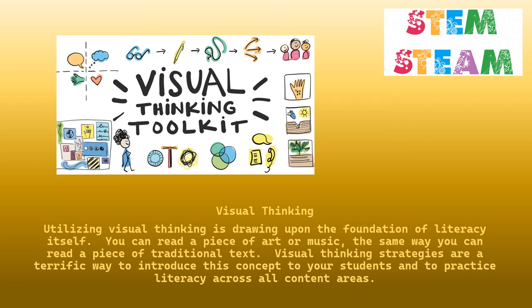Using visual thinking is drawing upon the foundation of literacy itself. You can read a piece of art or music the same way you can read a piece of traditional text. Using thinking strategies are a terrific way to introduce these concepts to your students and to practice literacy across all content areas.